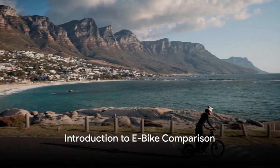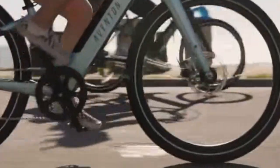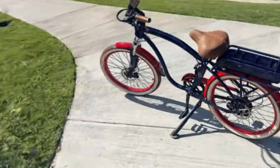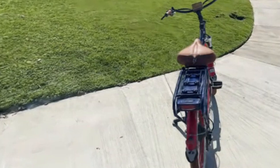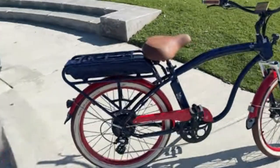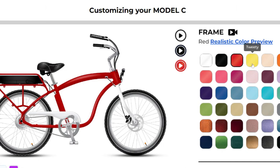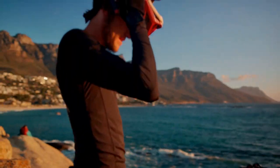Looking for the best commuter e-bike for cruising? Today we're comparing two popular options: the Aventon Electric Bike Pace 500.3 and the Model C e-bike from Electric Bike Company. Both of these e-bikes have their own unique set of features and appeal, but which one gives you the smoothest ride and best value for money? We'll be delving deep into their specifications, performance, and overall riding experience. Let's dive in.